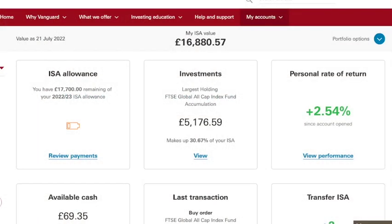In today's video I will be sharing my Vanguard portfolio for the month of July. I am currently filming on July 21st, 2022, and I'll walk you through my Vanguard ISA, my Vanguard SIPP, and then I'll also quickly talk about the dividends that I have received in my Vanguard ISA. So let us begin.